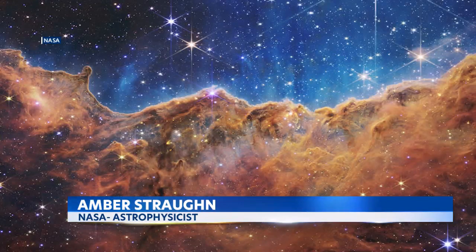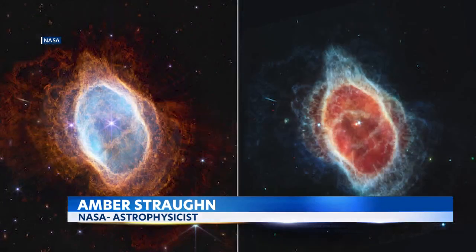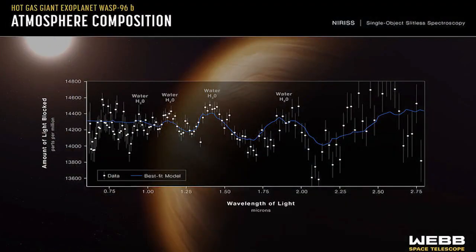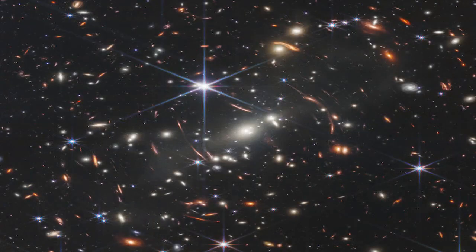I grew up under a dark sky, and that was what got me interested in astronomy to begin with. And to think how far we've come — with this revolution with these first new images, we're able to see some incredible scenes of the universe: all the way from some of the most distant galaxies, that deep field with all of the beautiful galaxies, to the spectrum — the fingerprint of a planet orbiting another star — to these places of stellar birth. It's just incredible.